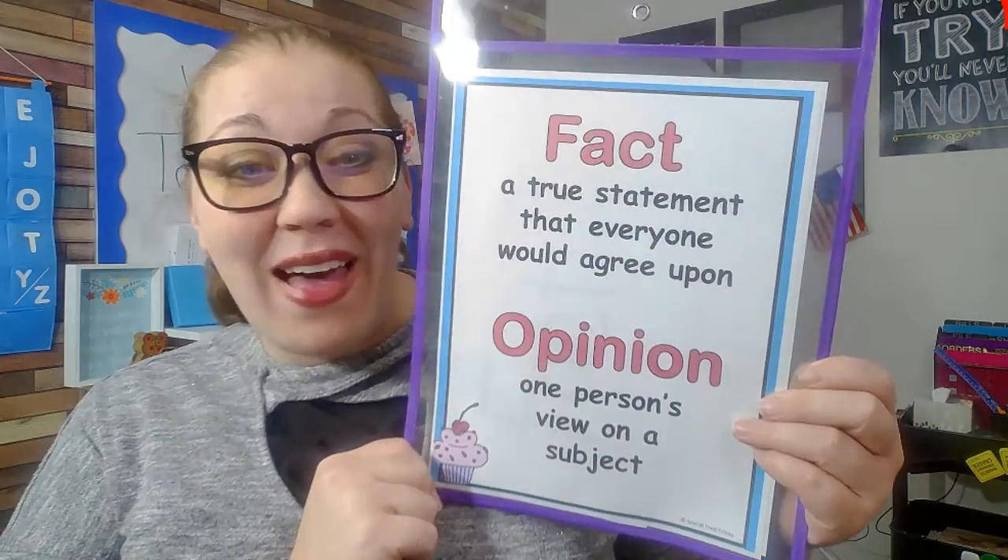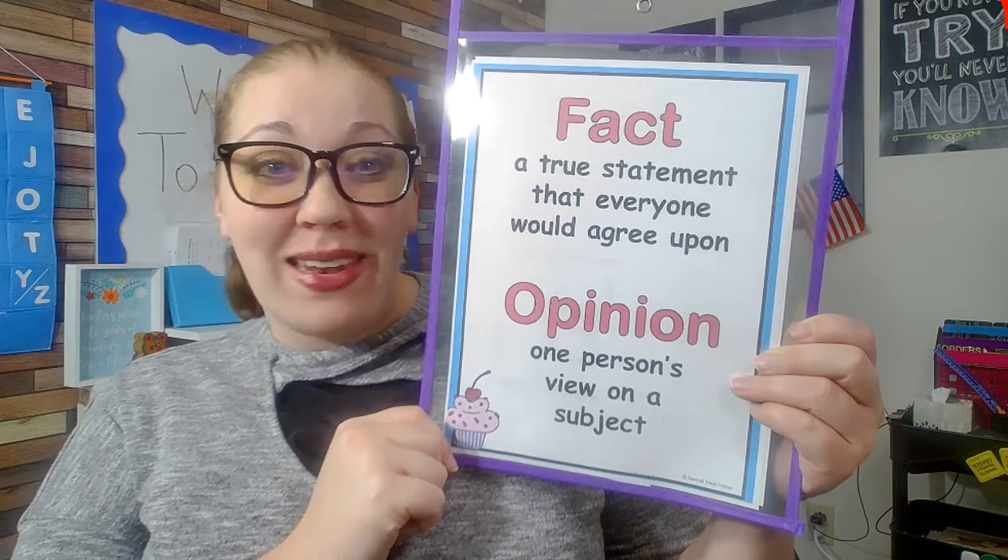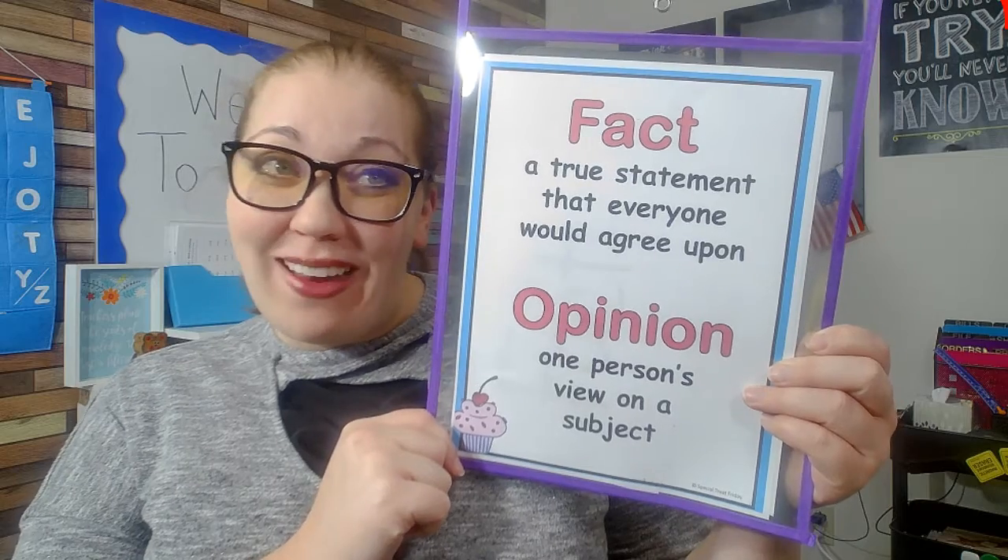Do you remember what a fact is? A fact is a true statement that everyone would agree on. For example: when was she born? Where did she live? What did she do that everyone would agree on?